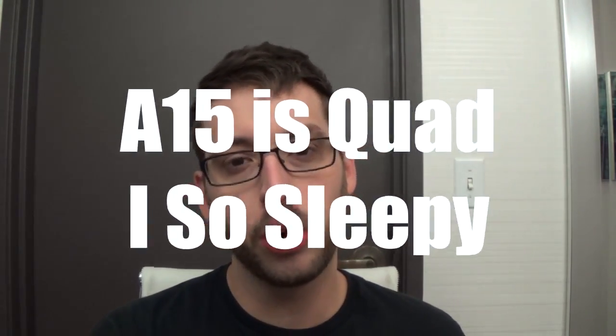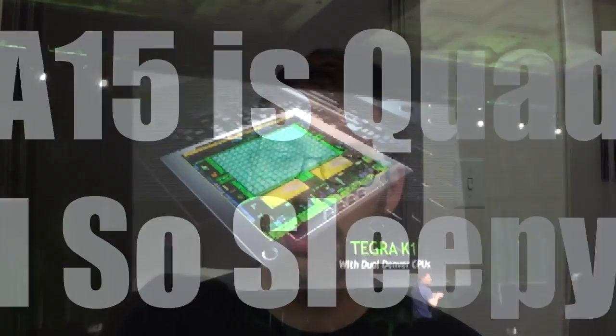The Tegra K1 has 192 CUDA cores in it, which are essentially shader cores. You can compare that to the 72 in the Tegra 4 chip. It's going to come in two flavors: either an A15 ARM CPU, which is a pretty standard dual-core, or Nvidia's custom dual Denver CPU.